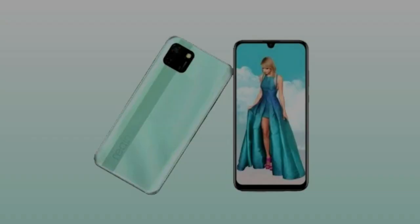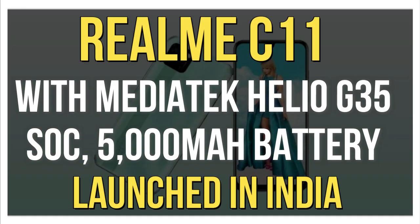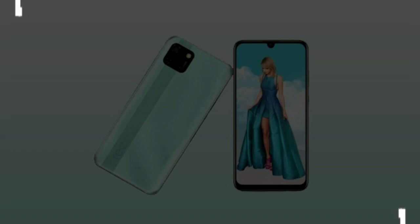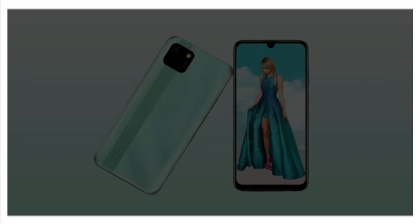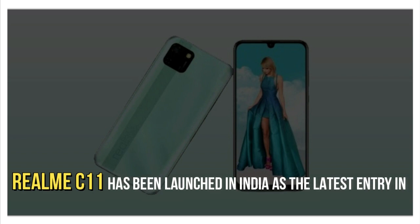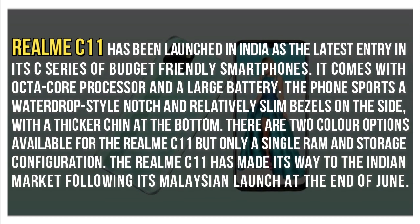Hi guys, welcome to my channel. In this video I will tell you about the Realme C11. The Realme C11, featuring the MediaTek Helio G35 and a 5000mAh battery, has been launched in India as the latest entry in its C-series of budget-friendly smartphones. It was originally introduced in the Malaysian market.